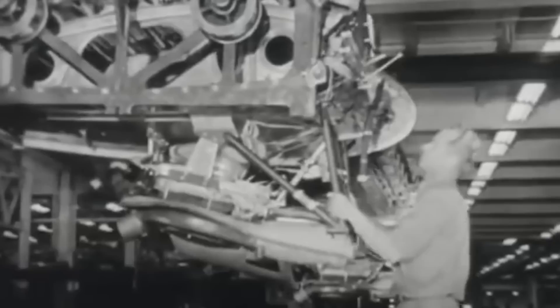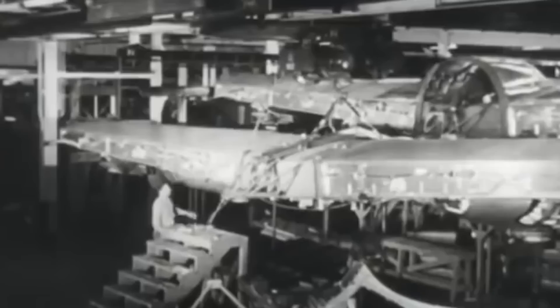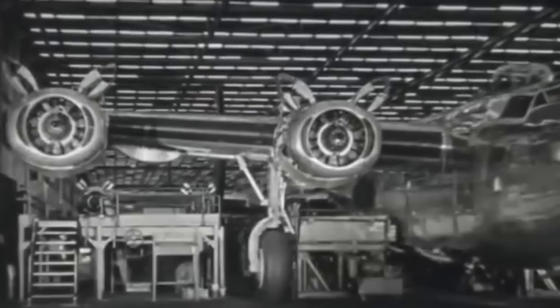As the Condor was being developed, relations between America and Germany had still not deteriorated completely, and flying to the US was not only the Condor's primary objective, but it also made use of American parts in its design. The initial prototype, finished in 1937, was powered by four American 875-horsepower Pratt & Whitney Hornet radial engines and could take up to 26 passengers to a distance of 3,000 kilometers.